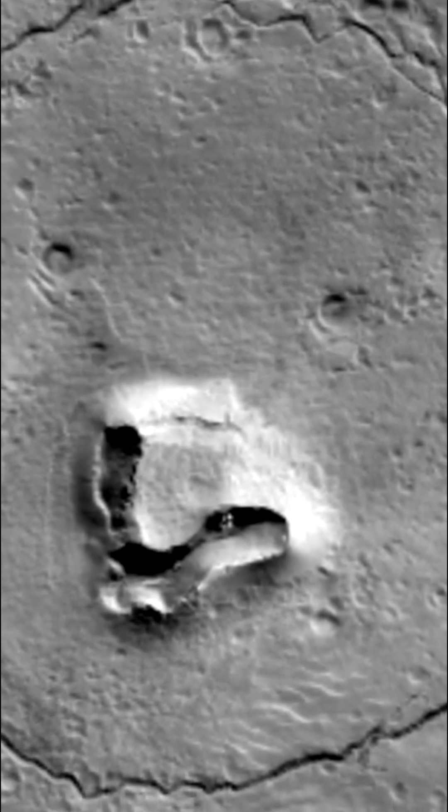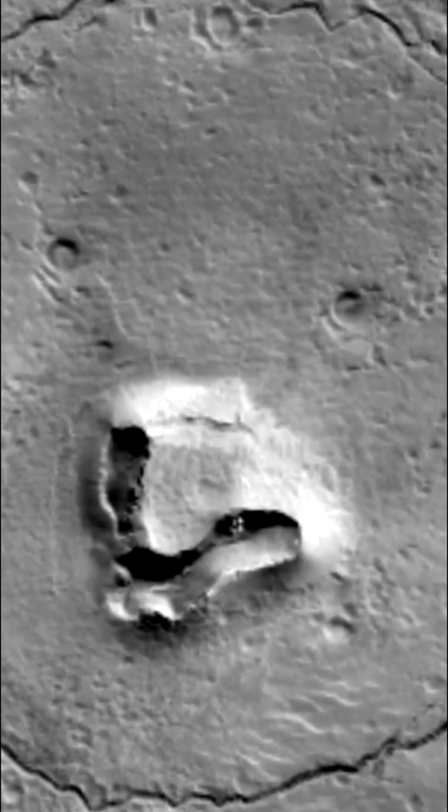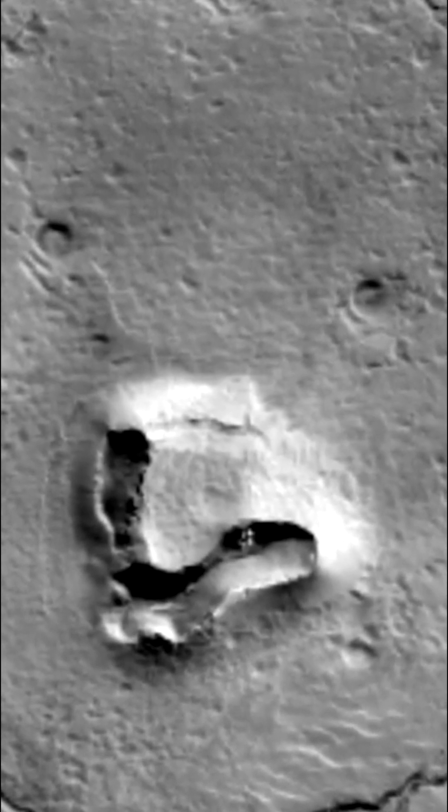The circular fracture might be due to the settling of a deposit on top of a buried impact crater that had been filled in with lava or mud. The nose-like feature is possibly a volcanic vent or a mud vent.